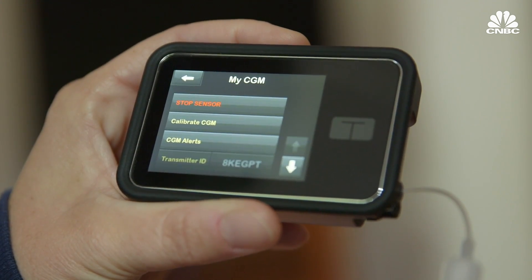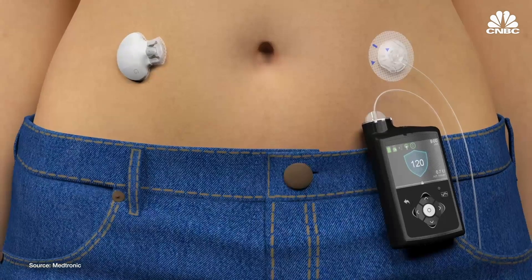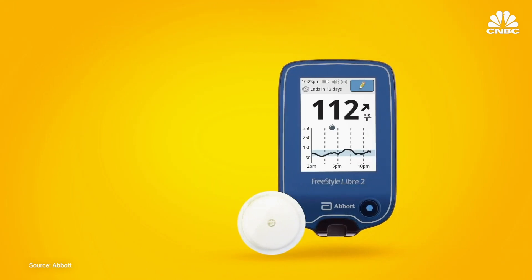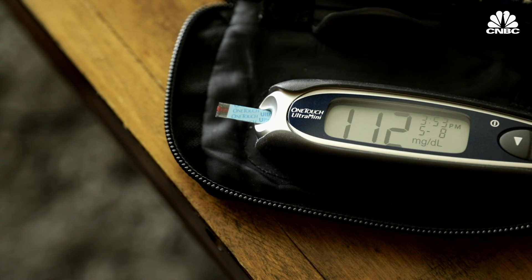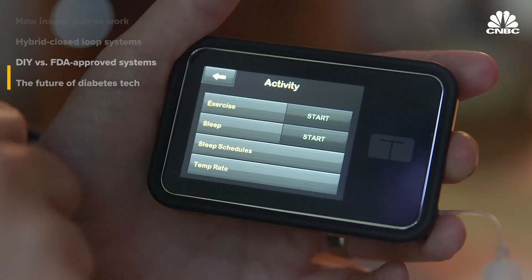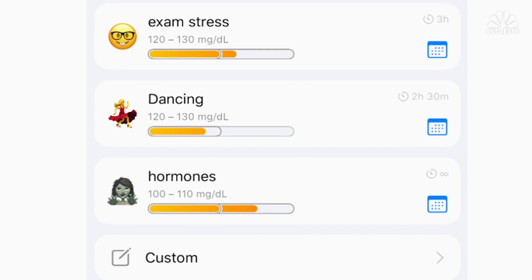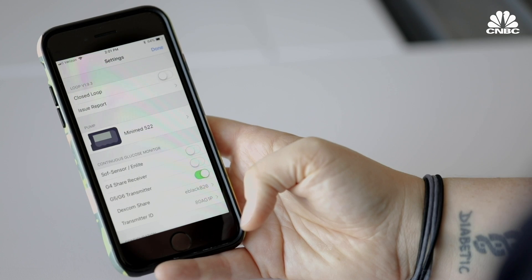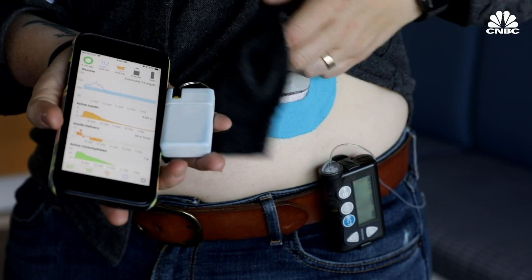Choosing between the two systems could come down to the CGM. Medtronic uses its Guardian Sensor 3 and requires calibrations with a blood glucose monitor. Tandem uses Dexcom's G6 and eventually Abbott's Freestyle Libre 2, neither of which require finger stick calibrations. But both FDA-approved systems still lack features users want, including personalized glucose targets and the ability to remotely give insulin — two features that have been available on Loop for years. The Loop system uses out-of-warranty Medtronic pumps or Omnipod Eros pods, an iPhone app you must build yourself, a Riley Link to bridge communications from the pump to a phone, and a CGM.